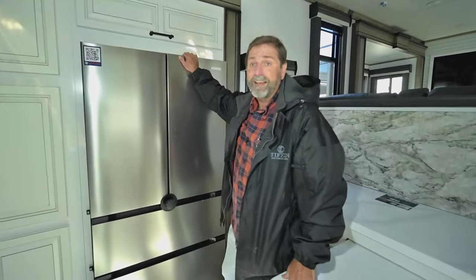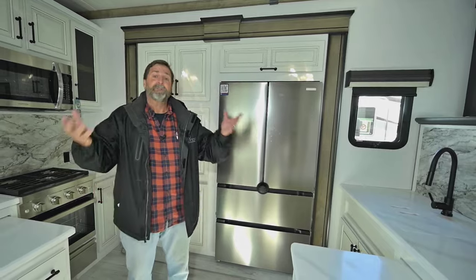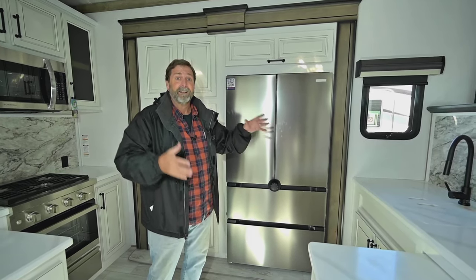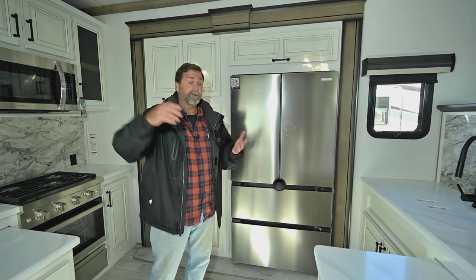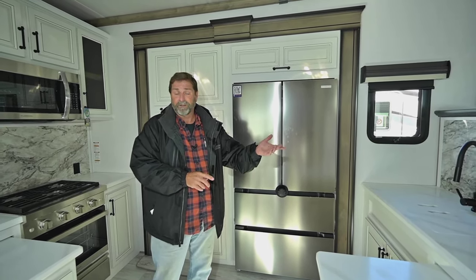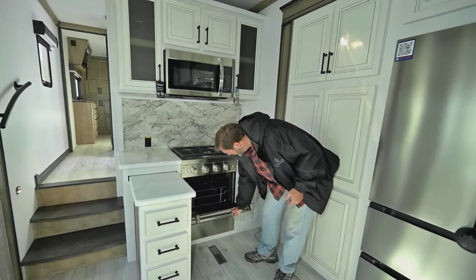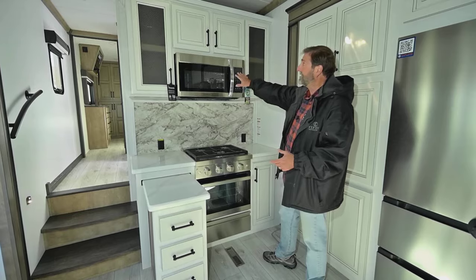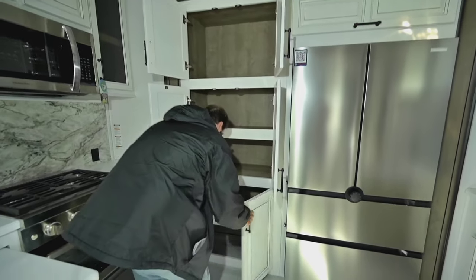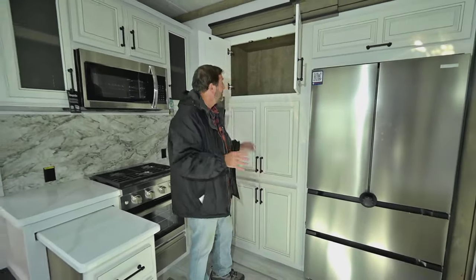Another thing this coach has is a new 12-volt refrigerator. Remember, this coach already has 440 watts of solar installed, so the batteries are getting a lot of support. I can run this fridge even when I'm driving — it's great when dry camping. You're able to keep the batteries replenished with solar. Of course, if plugged in, or using portable or built-in generators, you could do all of that too. There's a beautiful stove with a huge three-burner setup, a great big oven, a convection microwave, and then tons of pantry storage. This kitchen design is so much better than previous models offered.